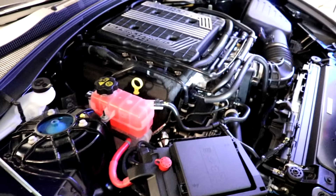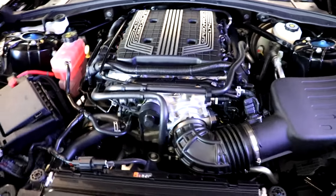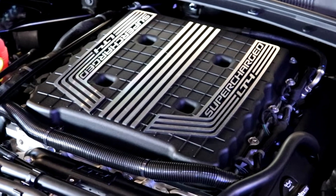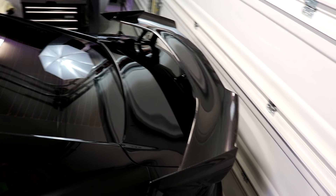Speaking of the bark matching the bite, the One LE has the same power plant as a standard ZL1, which is the LT4 — a cast aluminum 6.2-liter V8 block with matching cast aluminum heads, supercharged and intercooled, churning out an impressive 650 horsepower and a matching 650 foot-pounds of torque.